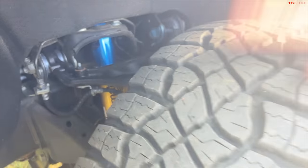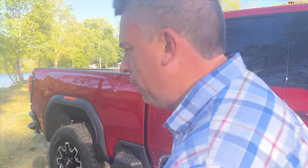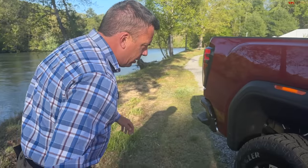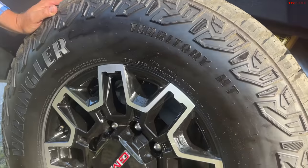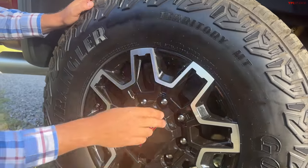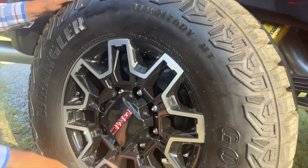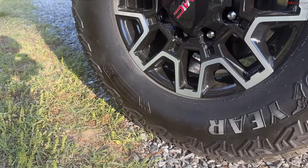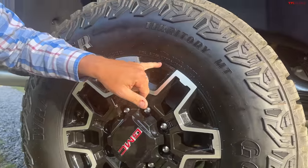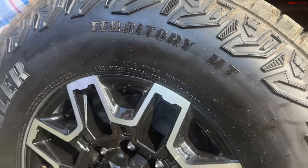The big story is the suspension — Multimatic DSSV spool valve shocks in the front and the rear, and big huge tires. In the back — there are a lot of people around this truck — this is a Goodyear Wrangler Territory MT. I was looking down here and thought it was a Duratrac, but not so.